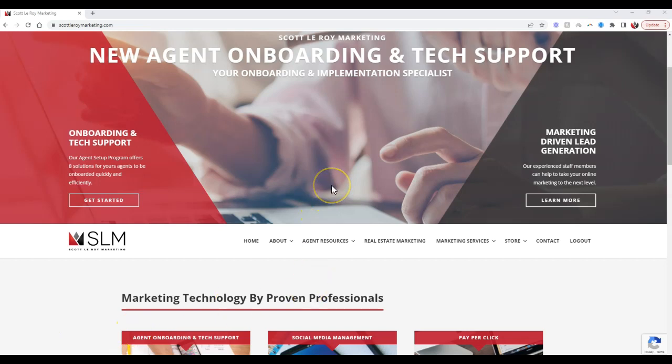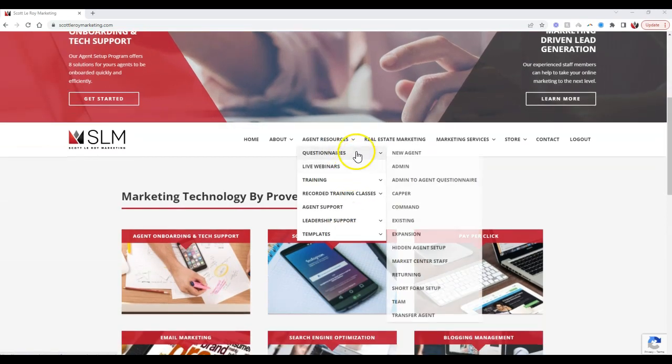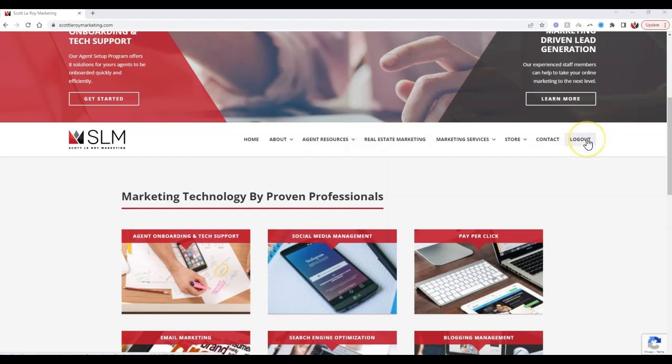In the first section we talked about the agent onboarding section under the questionnaire option via the agent resources section. As a quick refresher, in order to access all the items under agent resources, you'll want to sign in with your market center number.